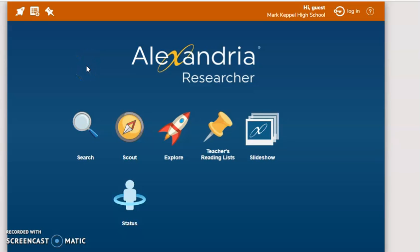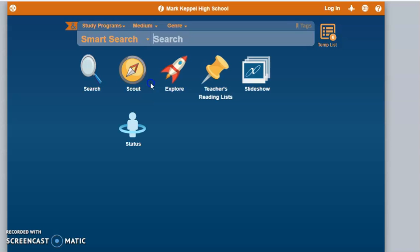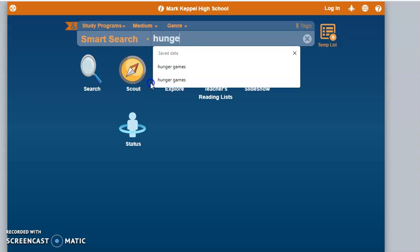To get started using the library's card catalog, press the search button. In the search bar, you're going to search for either the author, title, or subject.